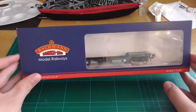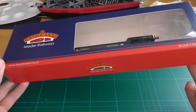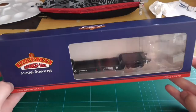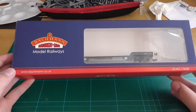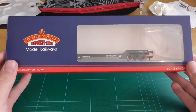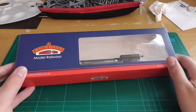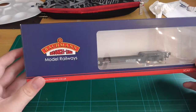Hey guys, welcome to another review. Today we are reviewing a Bachmann Great Western Well Wagon. This wagon has been looked at on the channel before — it was like my second video or something — and I thought it should get a review with the new camera in HD format.